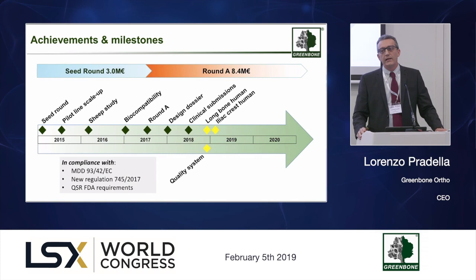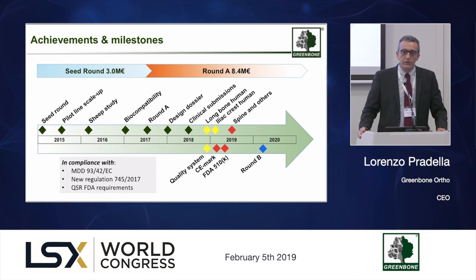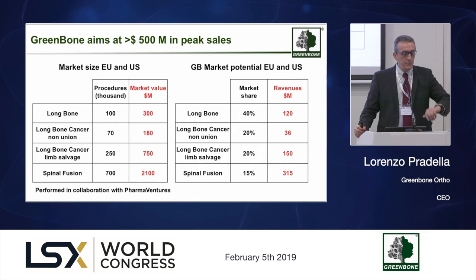We have two clinical studies running: a multinational one targeting load-bearing long bones — arms and legs — and a UK-based study in non-loaded bones, specifically the reconstruction of the iliac crest. We have also planned a new injection of capital around mid-2020 to support the company becoming properly structured for market introduction, which we expect to achieve by end of 2020 or first half of 2021.